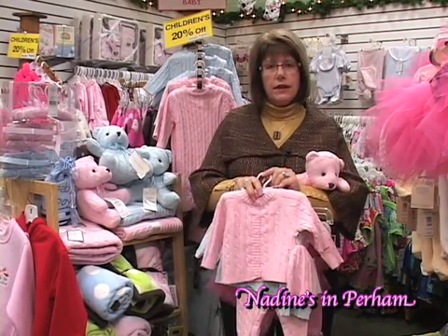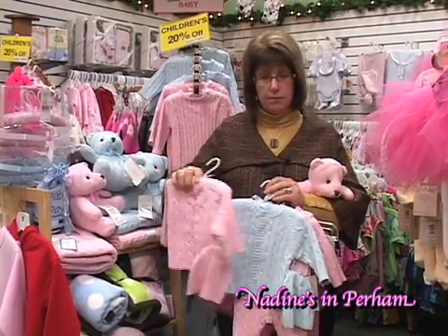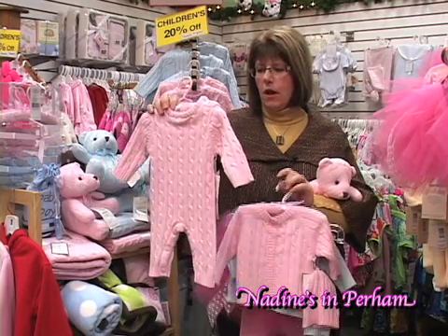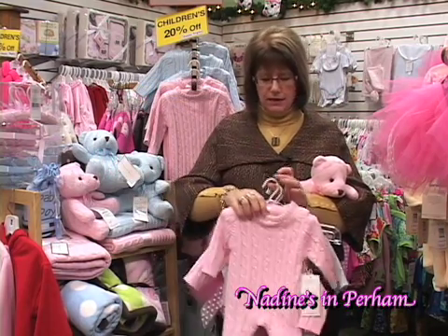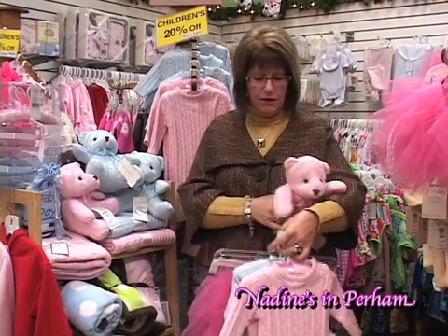Another item we have that is new in our store are these cotton knit little sweaters, boy and girl. And then we also have the little onesie. My daughter and daughter-in-law are expecting, so I will be buying those also for my grandchildren.